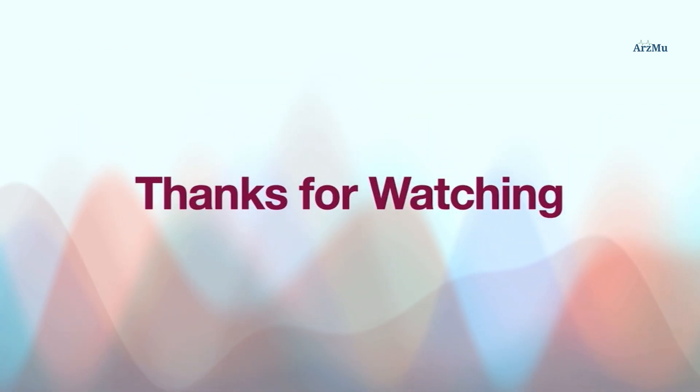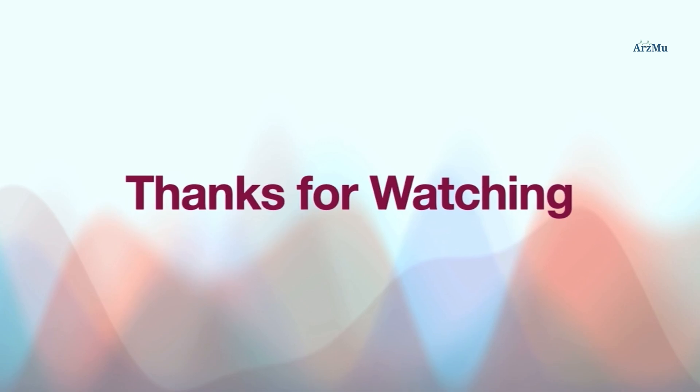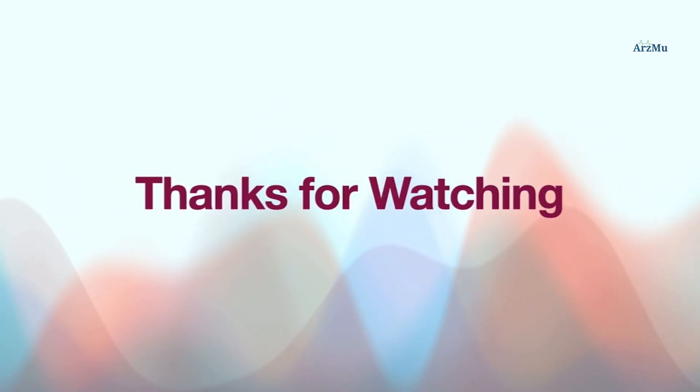Thanks for watching and stay connected to Artsmu for more informational and valuable updates. Signing out now, goodbye.